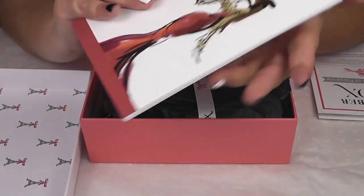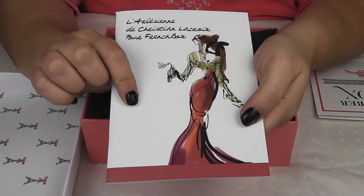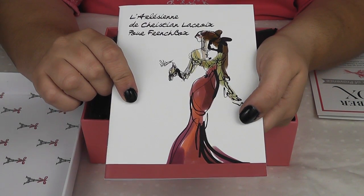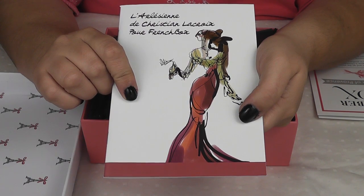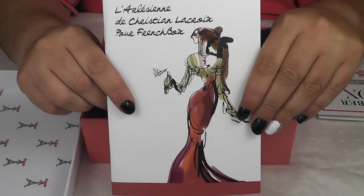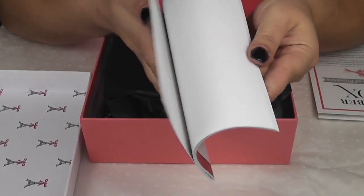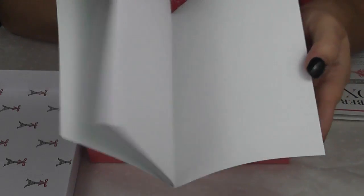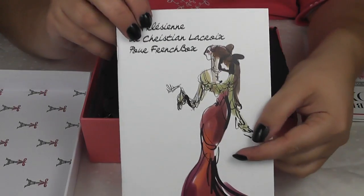There's also recipes. This one is for three different Provençal dips. And I saw on their Facebook page that included in this month's box was going to be a rendering of a Christian Lacroix drawing. So this is it, and it is a blank notebook that you could either sketch in, write in, or use as a journal.